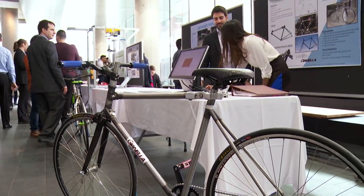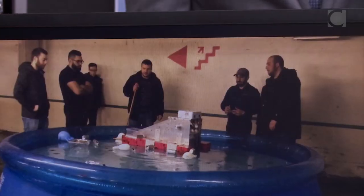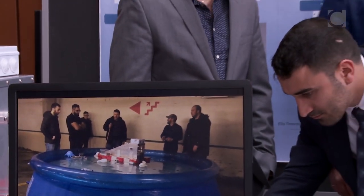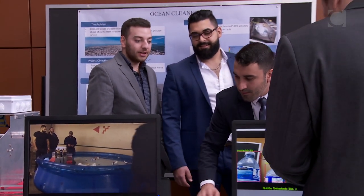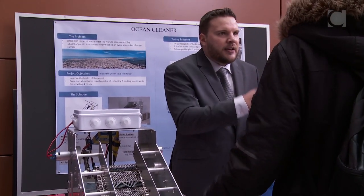A lot of what we learned is a mix of going to class and self-teaching. We have a vessel that goes on the water, collects plastic waste, and is able to sort it depending on what type of plastic it is, to facilitate recycling later on.